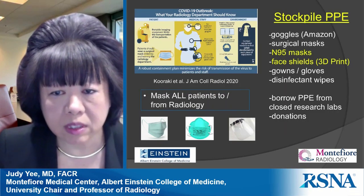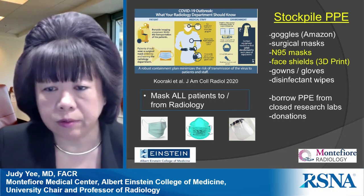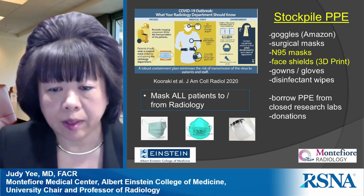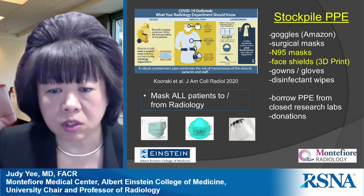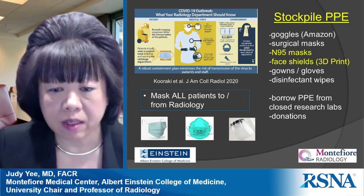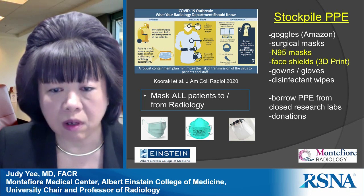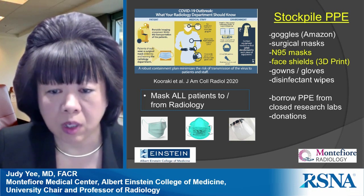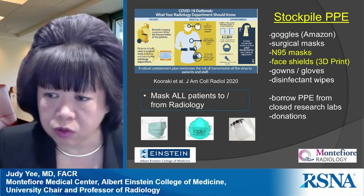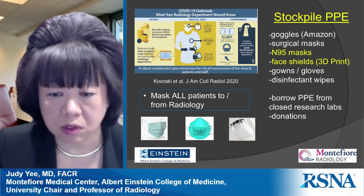You need to stockpile PPE. We went to Amazon to purchase goggles, which were still available. Surgical masks, gowns, gloves, and disinfectant wipes were not initially an issue, but N95 masks and face shields were a problem. Our health system coordinated with other New York hospitals to develop N95 supplies. For face shields, we had just opened a 3D imaging lab, and we started printing our own — disseminating thousands of face shields to the entire health system.